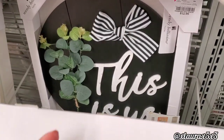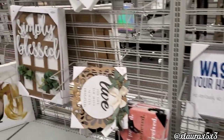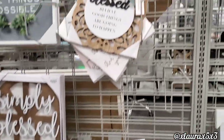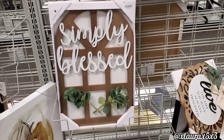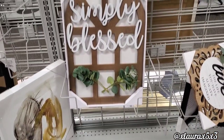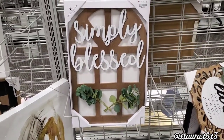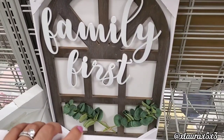Home is $24.99 — I thought that was a bit much. How pretty are these arcs? Simply Blessed with the greenery — I love the font. Very nice, $16.99. They also have some in a cooler brown — Be Our Guest, Family First. The woman with the sunglasses is $12.99.